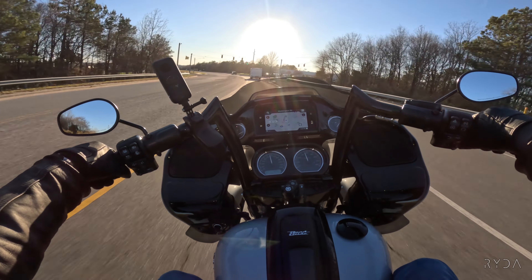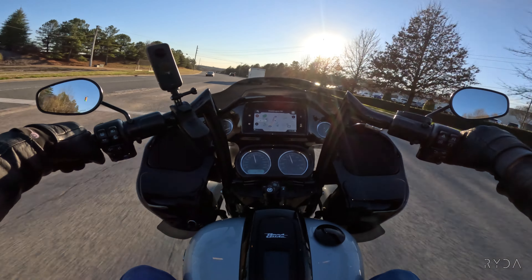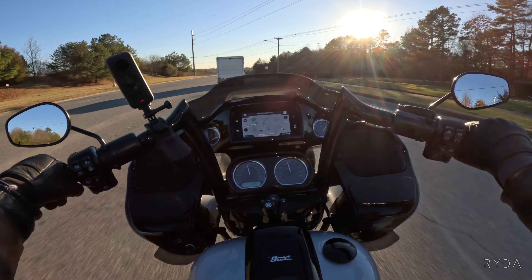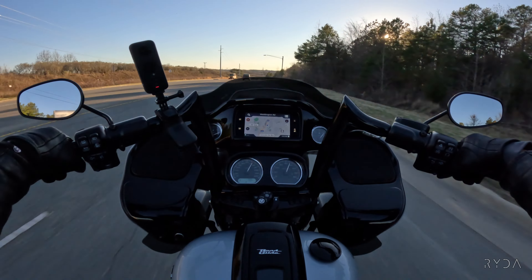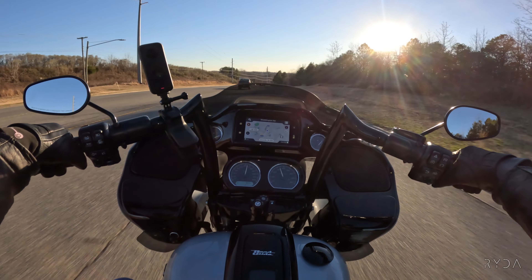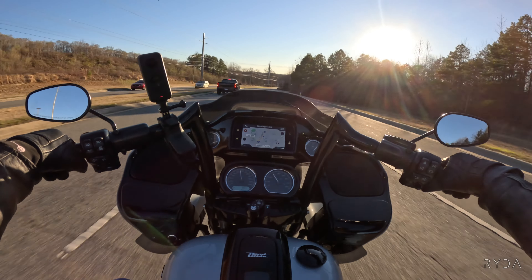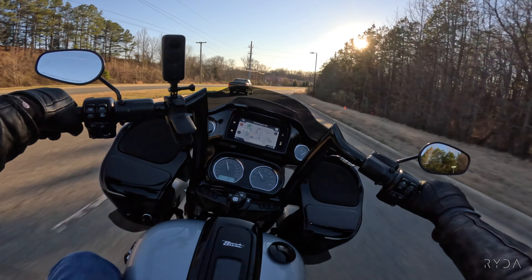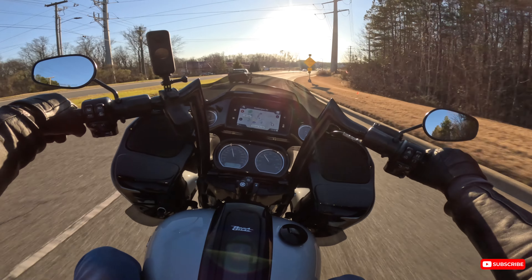Oh yeah! I'm telling you, that 114 puts out plenty of torque — and just think, the 117 puts out even more. You've got 118 foot-pounds of torque, six gears, a comfortable seating position, and navigation right there.